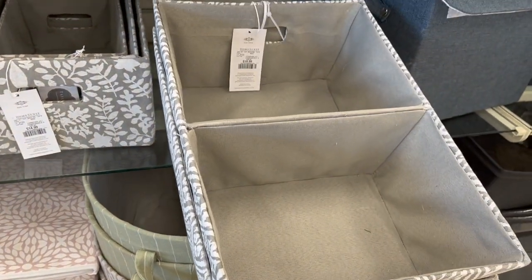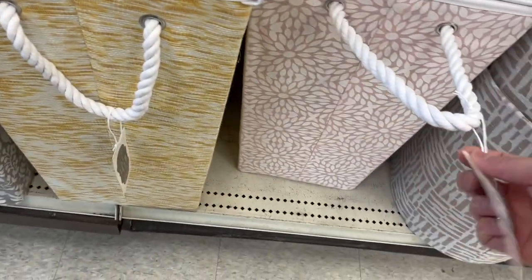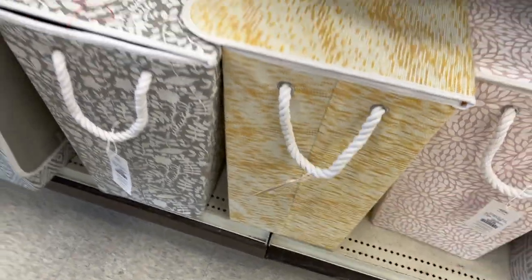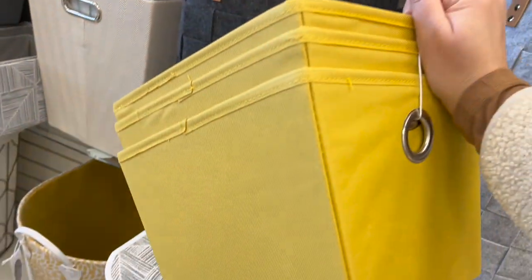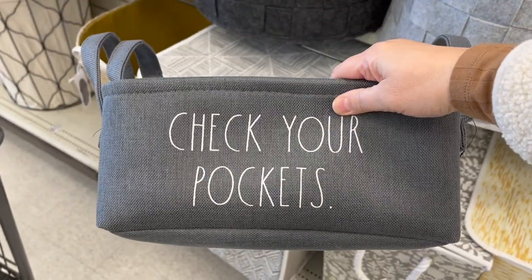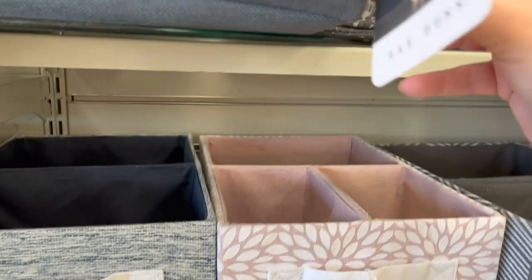For $19.99 — amazing price. And then these laundry bins are $29.99, lots of different colors. This is cool — the woven charcoal, or this three-pack for $16.99. That's a great idea to put it by your back door — this one says 'check your pockets' for $9.99.